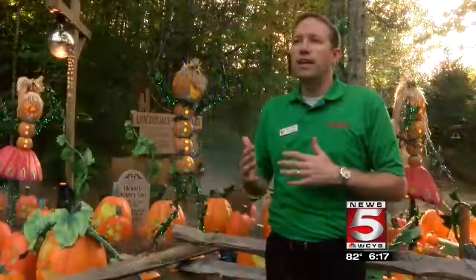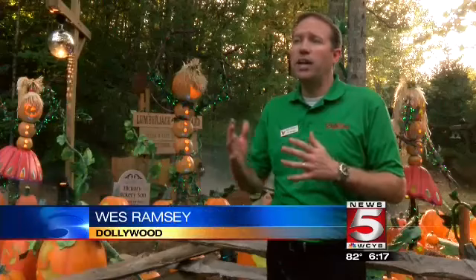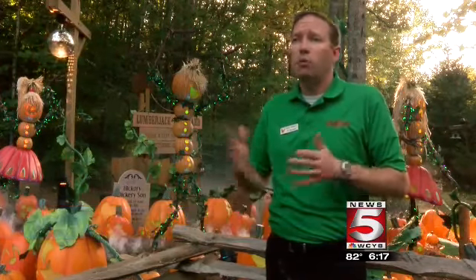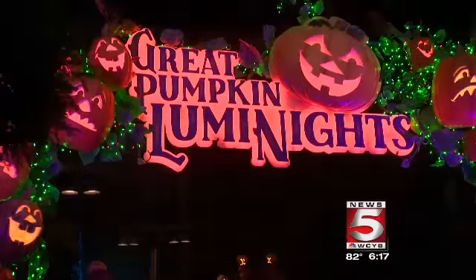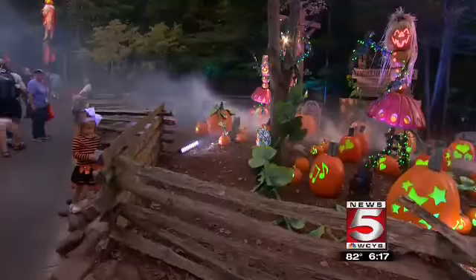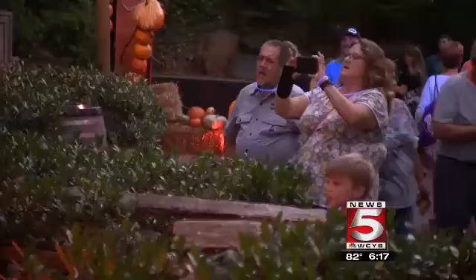We wanted to give our guests something different, and we heard from a lot of them that they wanted us to stay open late at night and more often during the Harvest Festival. More than 7,500 pumpkins transformed the Timber Canyon section of the park into a Halloween spectacular.